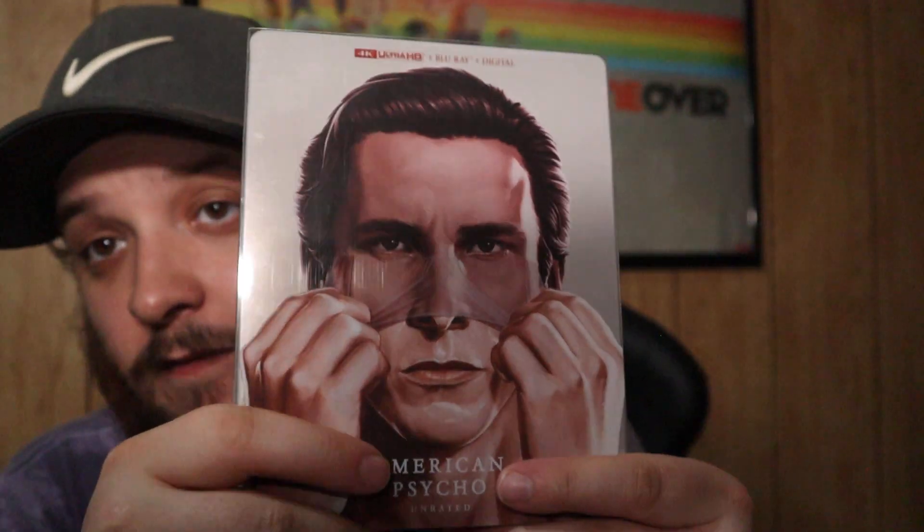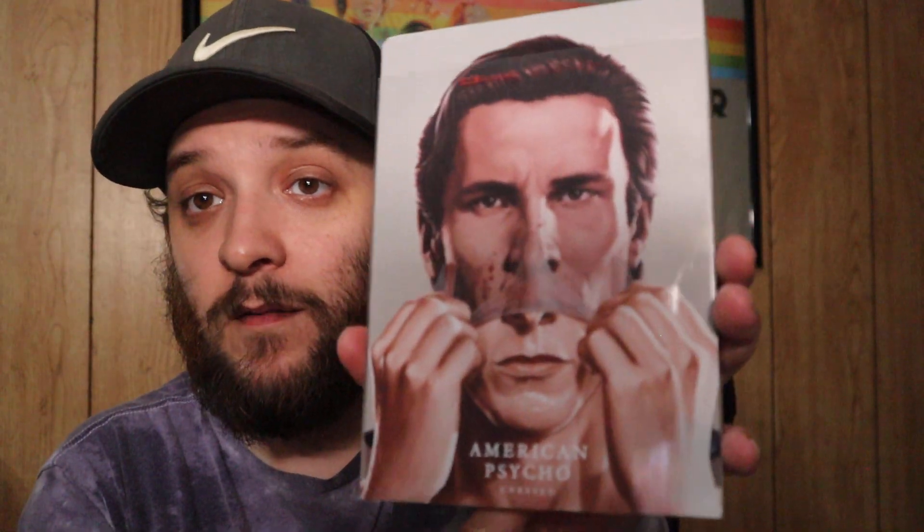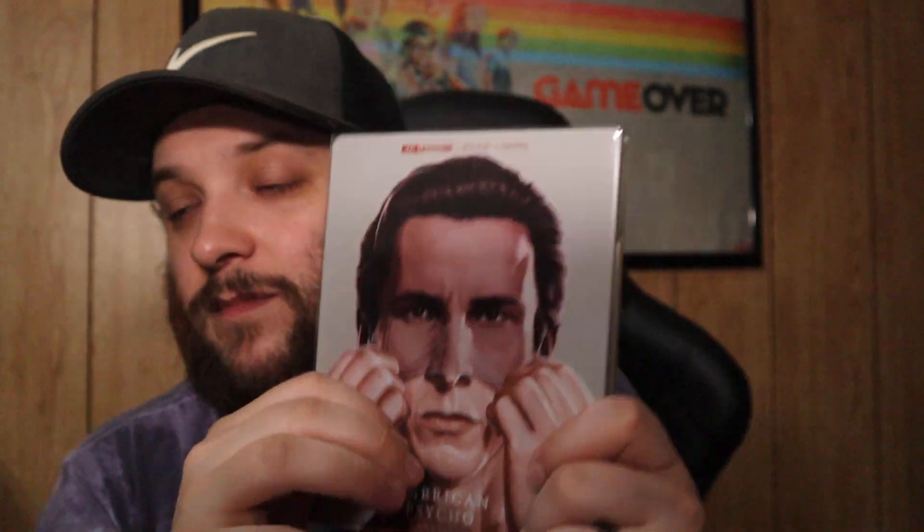Here we have American Psycho — one of my favorite steelbooks. This re-released from Walmart and you can find it for $25. This was the Best Buy exclusive version which is a little different from the Walmart one. For the longest time this was my grail steelbook. Look at it — how could you not love that? The steelbook is amazing.